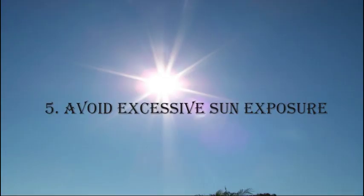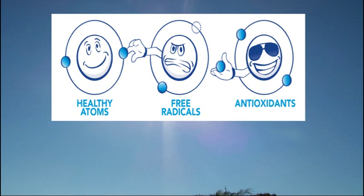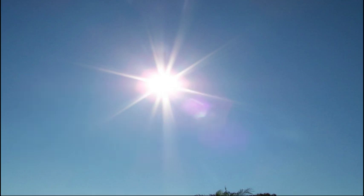Number 5: Avoid excessive sun exposure. Sun exposure, particularly ultraviolet light contained in sunlight, is responsible for most of the visible aging of your skin. UV are short wavelength, high energy rays absorbed by proteins and nucleic acids of your cells with peak absorbance at 200, 280 and 260 nanometers respectively. It also causes production of free radicals — very reactive molecules that damage cell structures. UV rays wreak havoc in your skin cells, which often results in their death. On a macro level, this means that UV light directly causes wrinkles, splotchy pigmentation, sunspots, reduced skin elasticity, degradation of skin texture, loose rough skin, etc. So, think twice next time when you decide to visit a solarium.